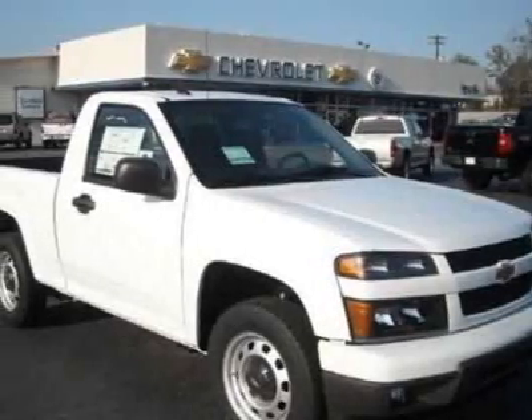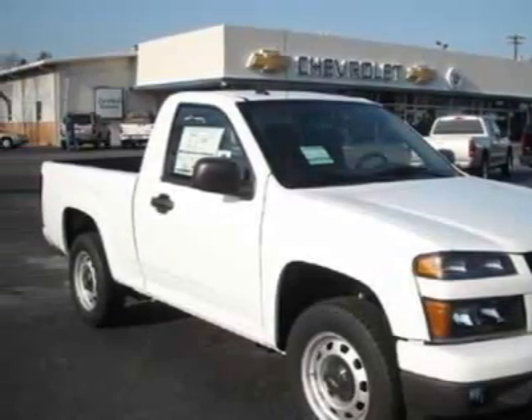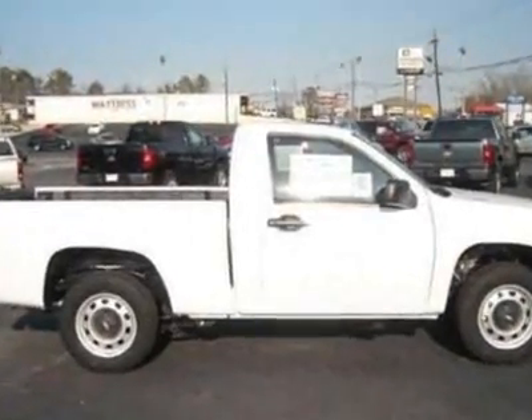Look at this new 2011 Chevrolet Colorado. For your protection, this vehicle has a full factory warranty.